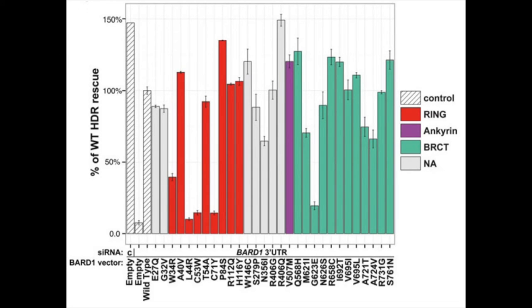The variants could be classified into three categories: functional, intermediate, and defective. The functional variants performed similarly to wild-type BARB1, while the defective variants were non-functional in homology directed repair, like our empty vector. Intermediate variants were statistically different from both wild-type BARB1 and empty.